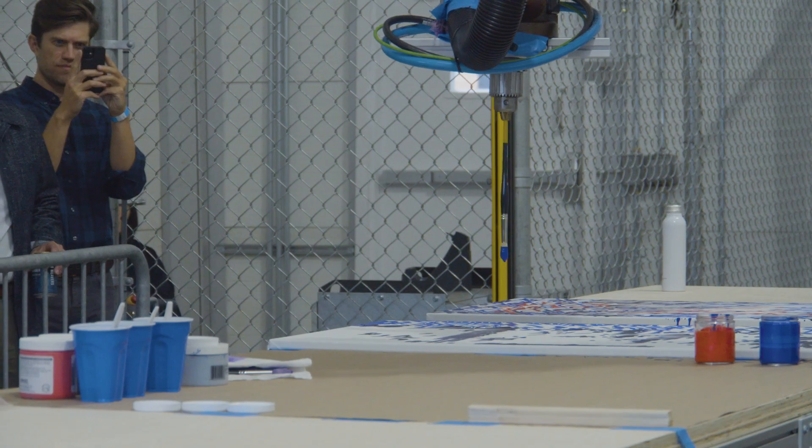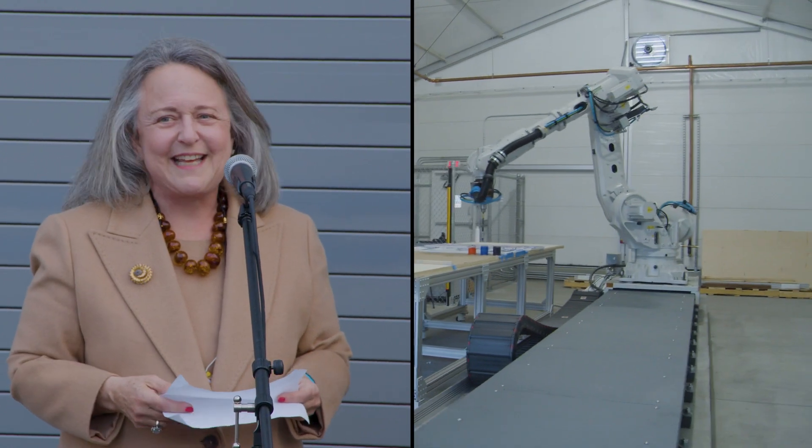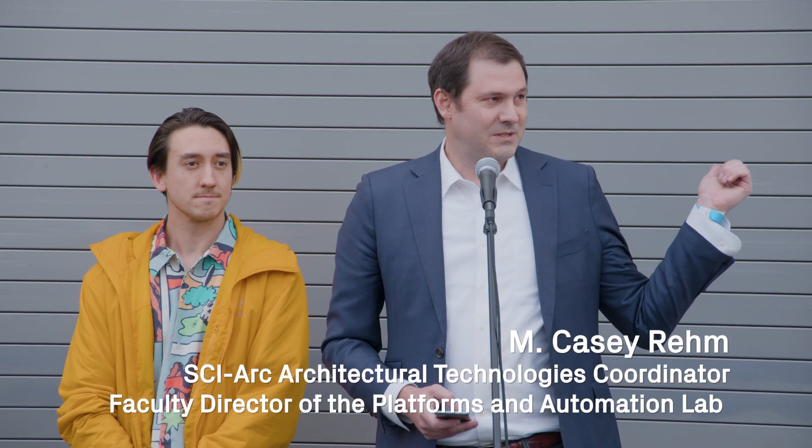It's uplifting to have this moment with all of you. The Robot Annex is part of a string of investments that has been made here that bring you really to the cutting edge of what matters in architecture and art. The facility here has been made possible by some very generous grants from the Amundsen and the Parsons Foundation.